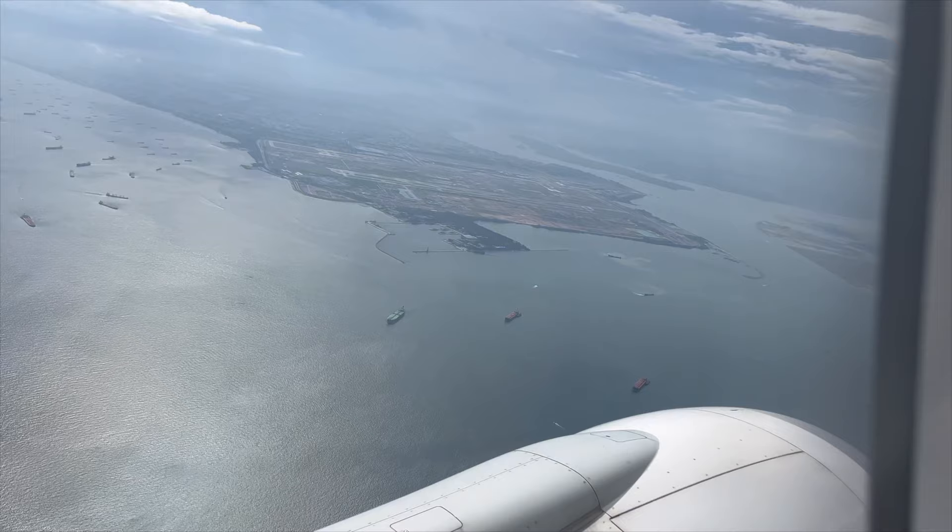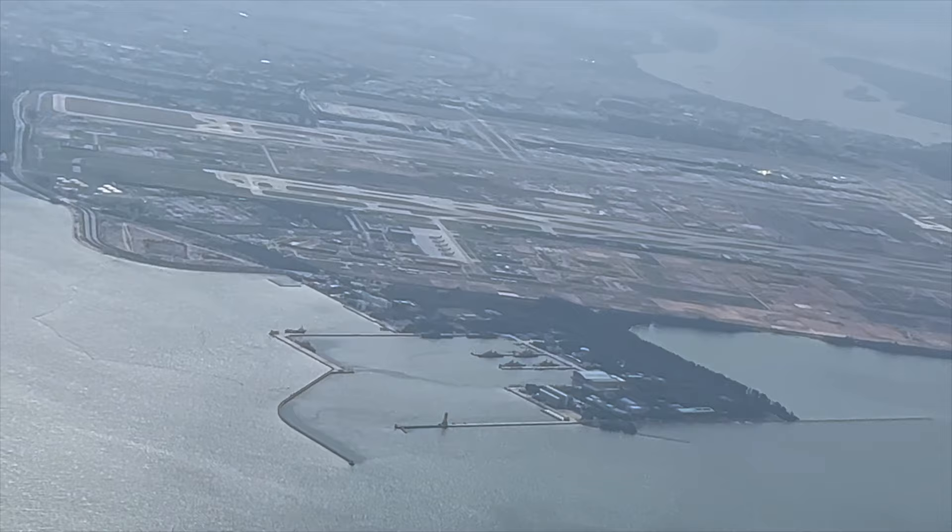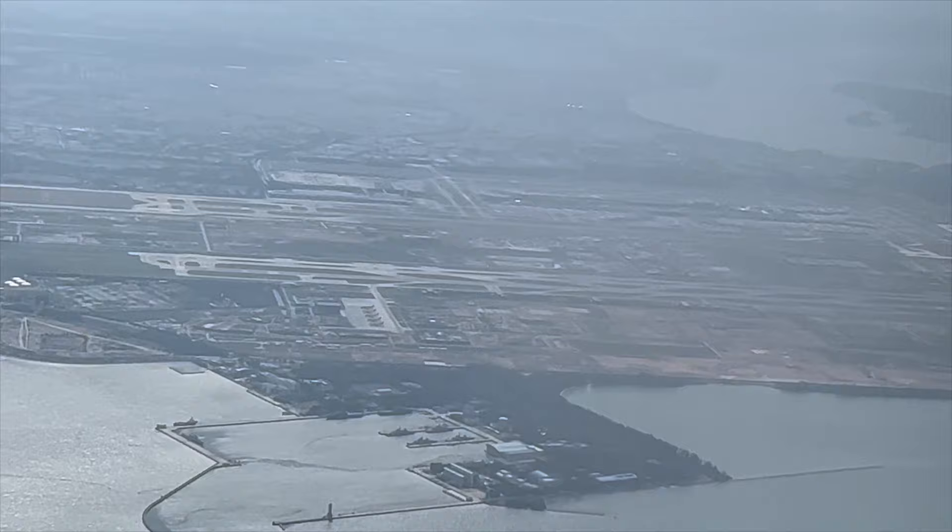We took off in a southwesterly direction and the plane had to make a turn. Very soon we could see the airport. The turn was because we are now heading northwards to Penang, Malaysia.